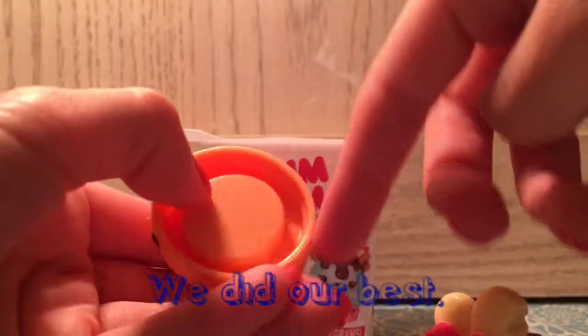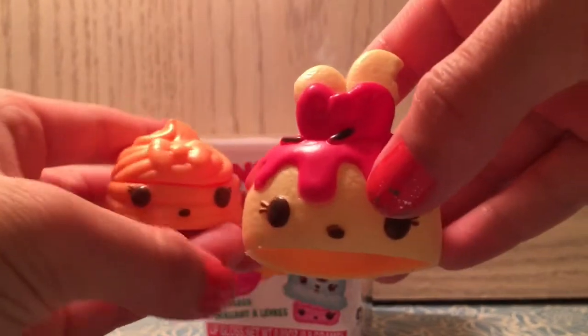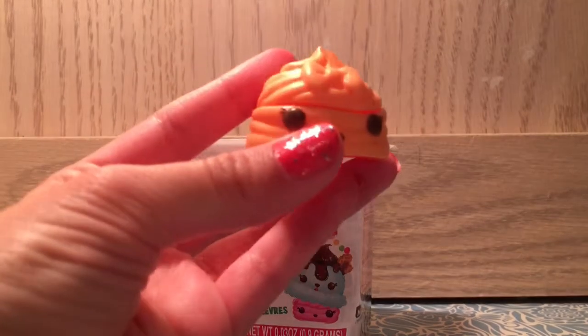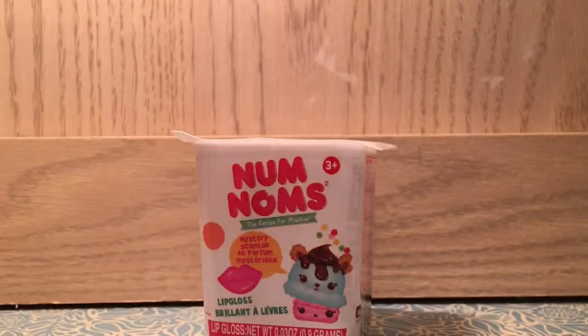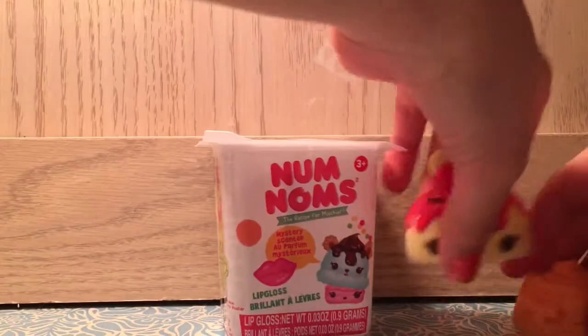They would be in plastic wrap — you'd have to cut it out. The Noms are actually scented, so this one is cherry and it smells like cherries. On the inside there's lip gloss — this one is the peach lip gloss and it smells so good. Motorized Noms, on the other hand, don't smell like anything and you can't find them in the mystery packs.